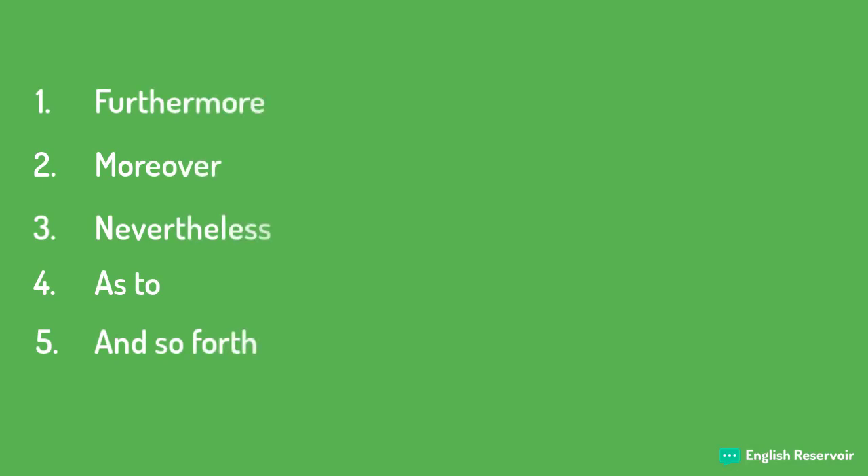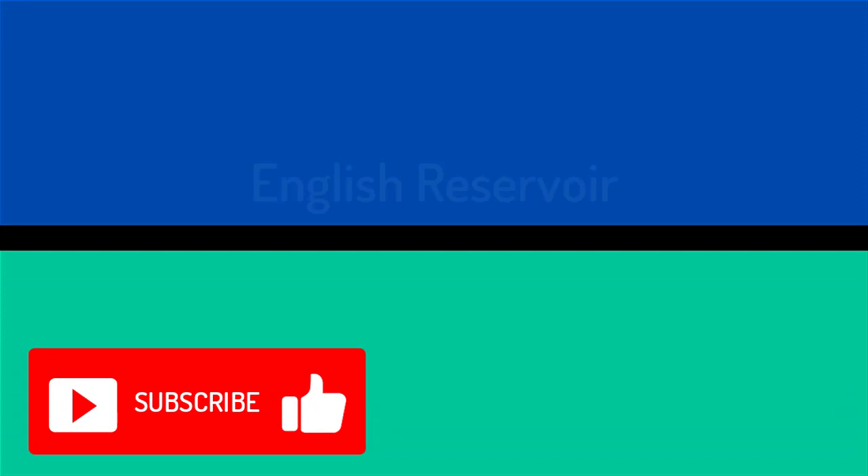There you have it. Those are our top five connectors you should start using today. Please like and subscribe.